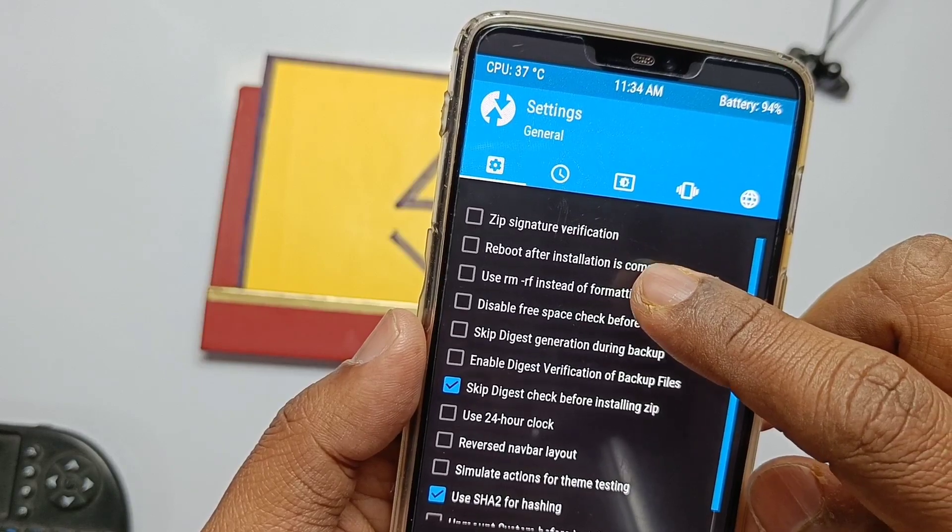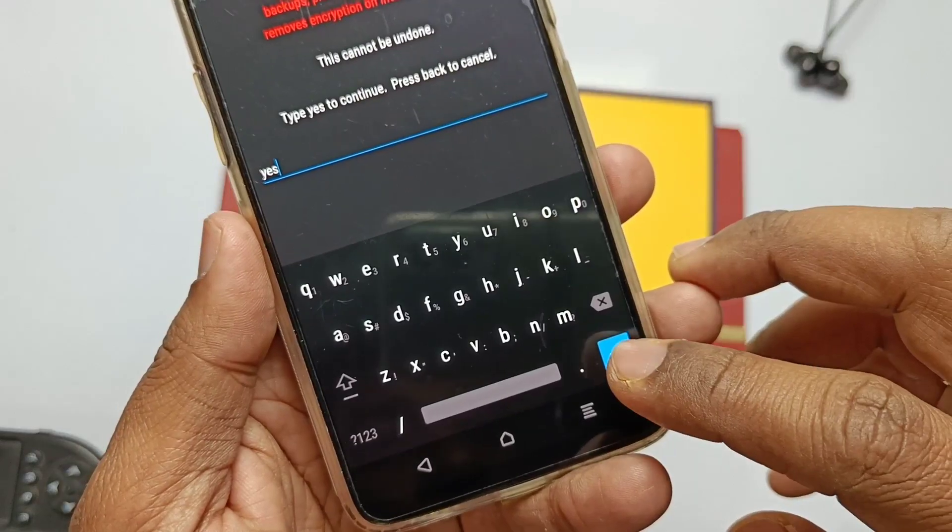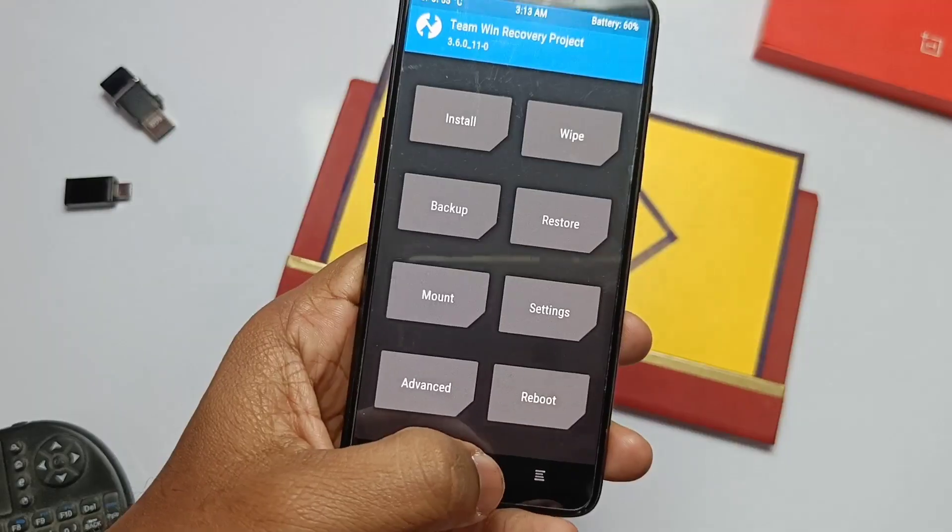If you are already on Pixel Experience, skip this step for a dirty flash so you will not lose your data and applications. If you are not able to format the data, as some users are reporting, just go to Settings, check mark the rm -rf option, and then format the data — it should work.